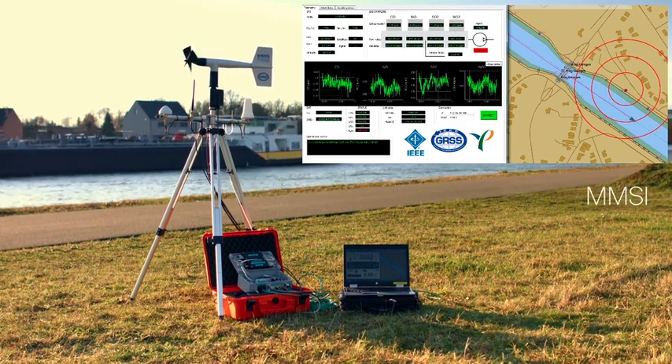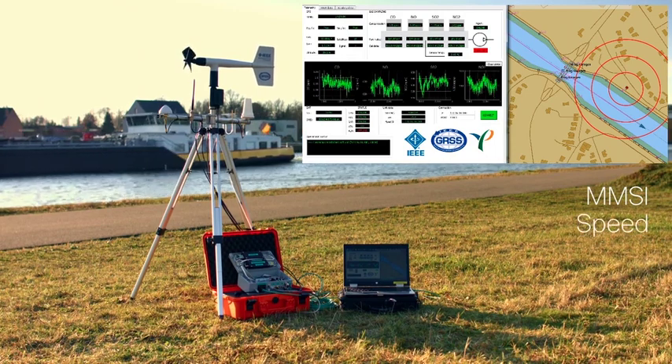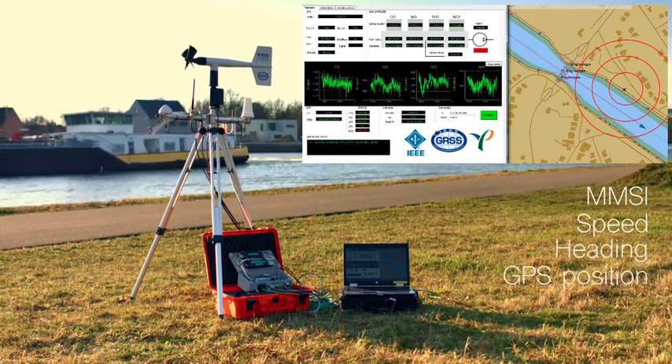Received information from the vessels includes the Maritime Mobile Service Identity, or MMSI, speed, heading, GPS position, class, and status.